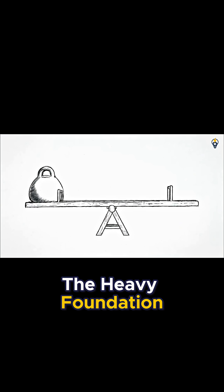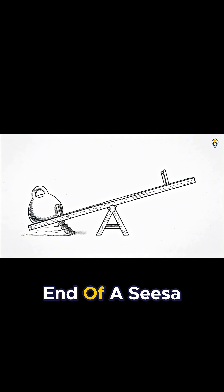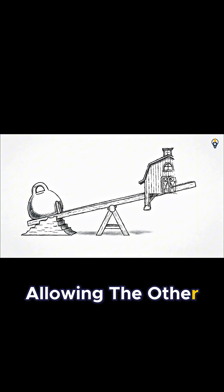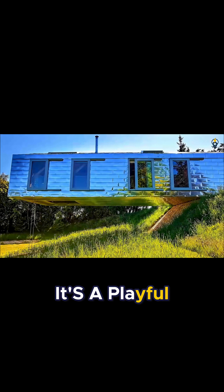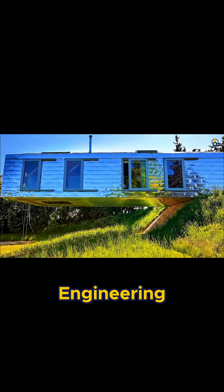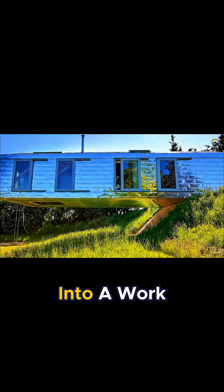The heavy foundation acts like a person sitting on one end of a seesaw, allowing the other, lighter end to float effortlessly. It's a playful and brilliant piece of engineering that turns a simple house into a work of art.